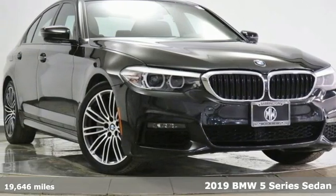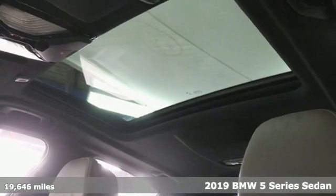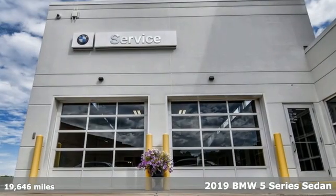It's a 2019 BMW 5 Series — the epitome of sophistication in turbocharged form. Welcome to your Oasis.